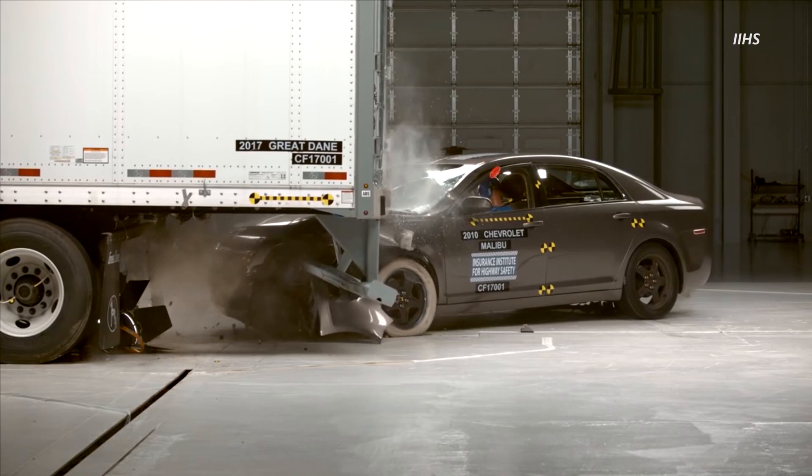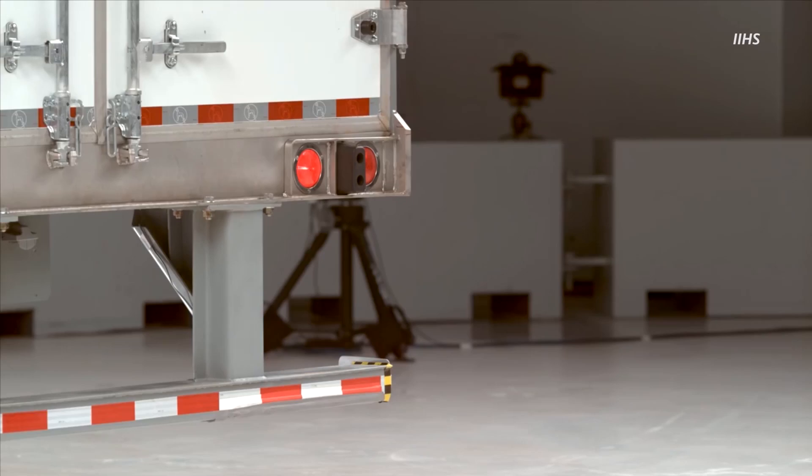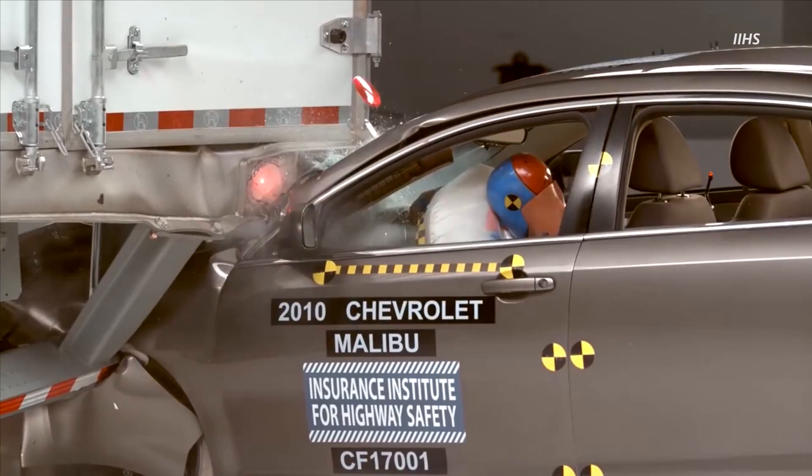Many semis today already have underride guards that hang below the rear of the truck to prevent cars from getting stuck underneath. The U.S. government requires certain safety requirements for underride guards, but IIHS has found that under current rules and regulations, the guards buckle or even break sometimes in crashes.